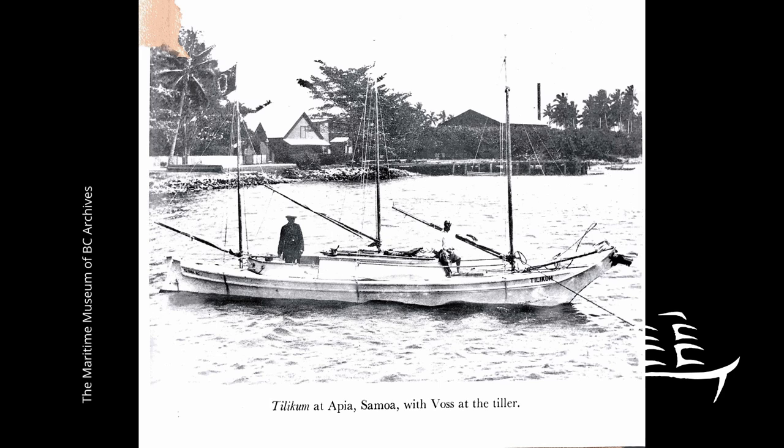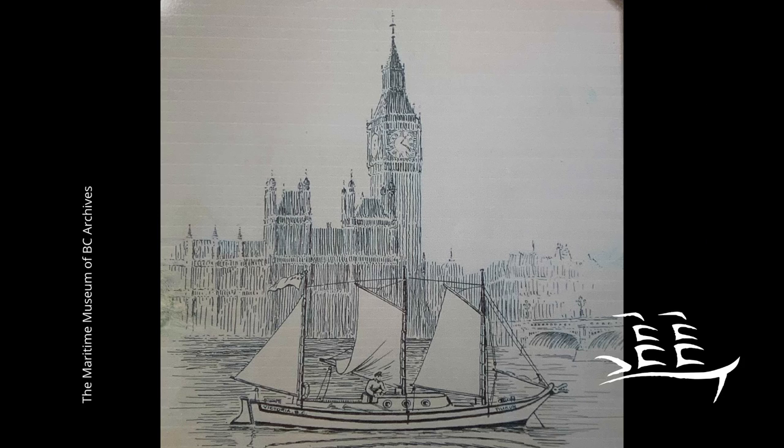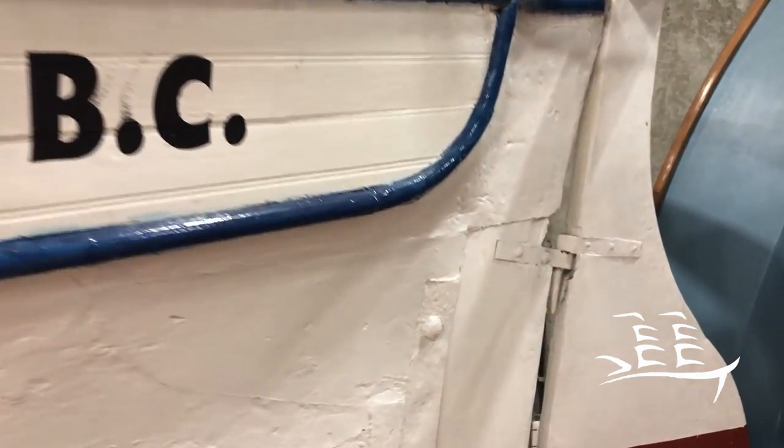Voss and Tilikum were media sensations in their day, and the number of visitors at each port of call saw a steady increase. Voss paid his way by exhibiting the boat at all of his ports of call. The voyage eventually ended in 1904 in London, UK. After being exhibited in the Naval and Fisheries Exhibition of 1905, she was privately sold.